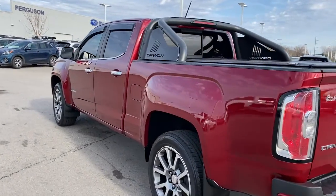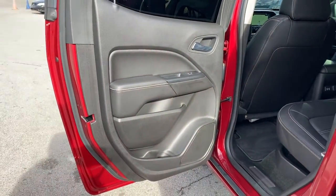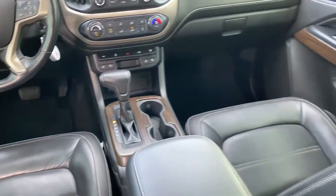These are just some of the great options this vehicle comes with: navigation system, keyless entry, backup camera, power passenger seat, premium sound system, bed liner, heated mirrors, fog lamps, four-wheel drive, and remote engine start.